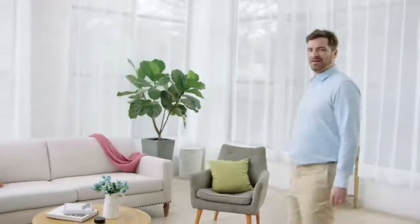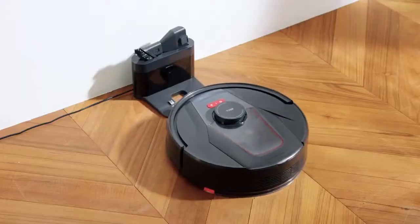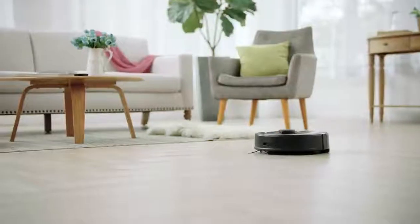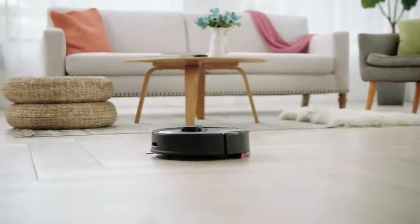Then I found the TAB Tabit. Hey Alexa, start cleaning. Okay, starting to clean. Wait — this isn't just an ordinary robot vacuum cleaner.